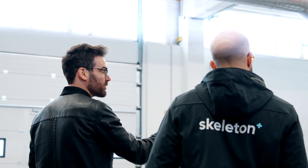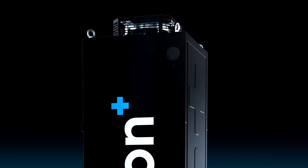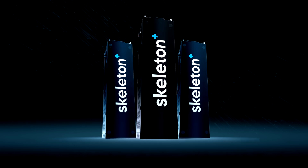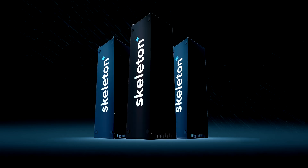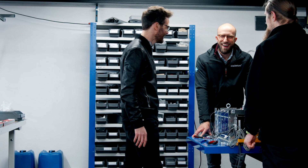Most of the modules in the industry require a lot of programming. Here, the job of the computer is done by the master controller, which is the brain of the unit. Moreover, multiple units can be parallelized with little effort, and the master controllers can be daisy-chained without additional software. We are Skeleton Technologies, and we help to save energy.